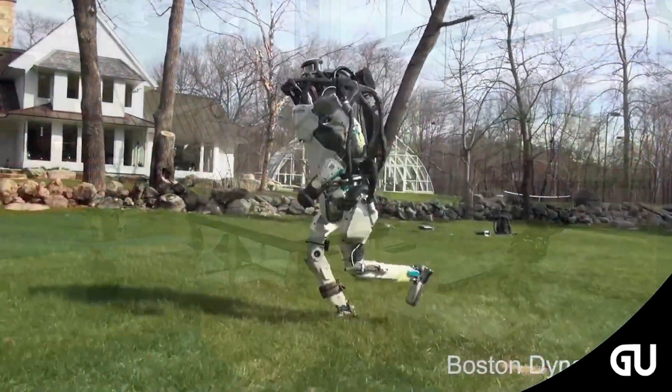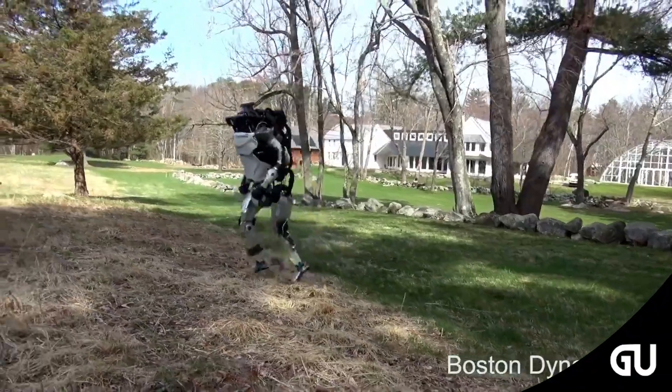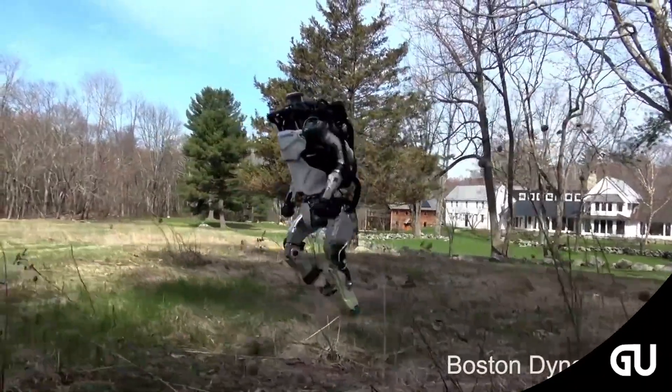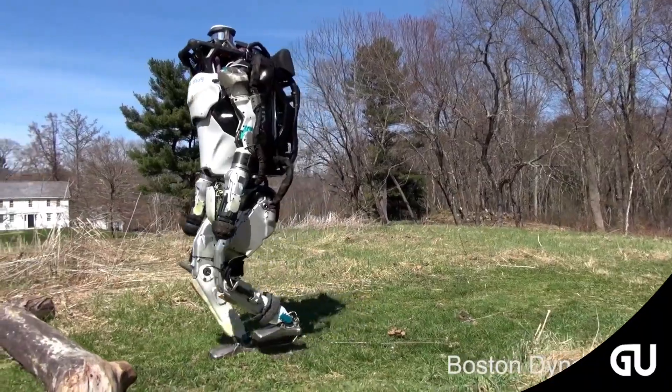Boston Dynamics explains that the ability of the humanoid robot Atlas to do a backflip and parkour goes hand in hand with its ability to have a nuanced understanding of its environment. Atlas needs to know how to respond to its environment, so the project team tweaks the humanoid robot to let it know how to perceive its surroundings and move over and around fixed obstacles.